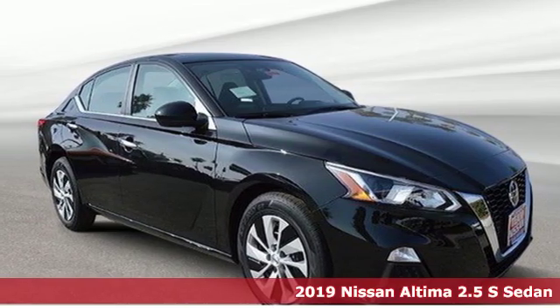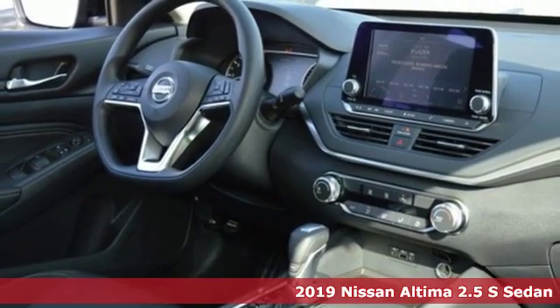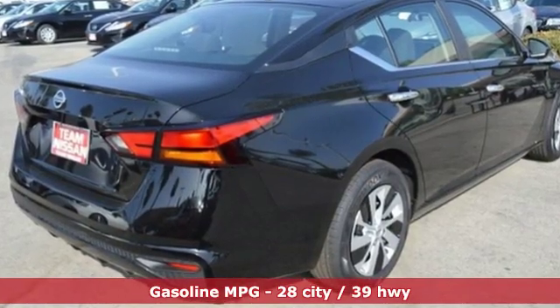Here's the new 2019 Nissan Altima. This sedan comes equipped with a suite of standard safety, driving, and convenience features aimed to inspire certainty behind the wheel. It boasts an impressive list of features like these.